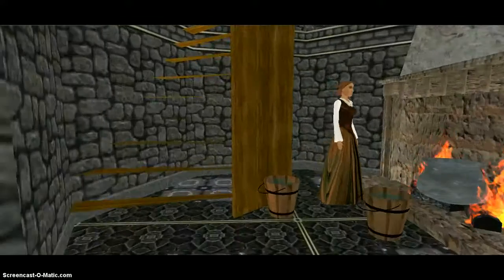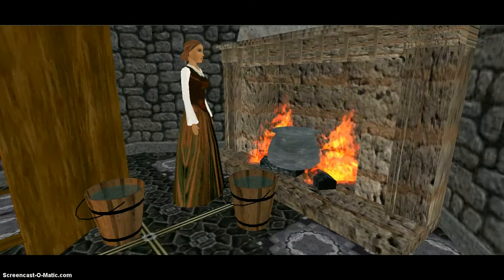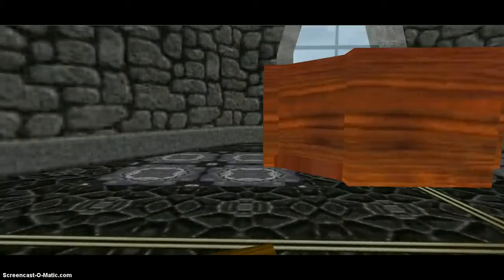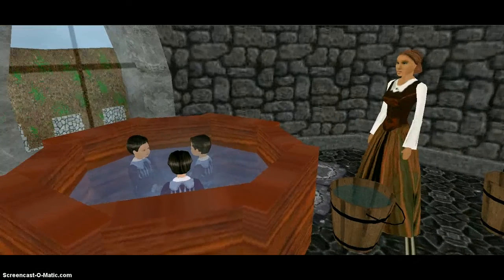Over here is the bath tower. Water was boiled in this fireplace because there was no indoor plumbing, then it was carried upstairs to the bath. People didn't bathe very often in those days.